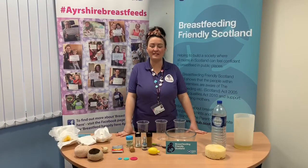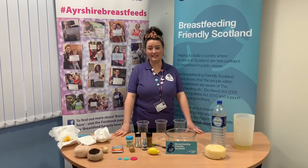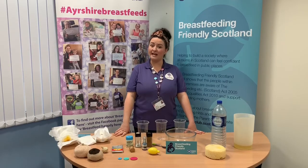Hi there, I'm Amy and I'm from the Breastfeeding Network. I work here at Ayrshire Maternity Unit as part of the Integrated Infant Feeding Team, and today I'm here to talk to you about what's in breast milk.